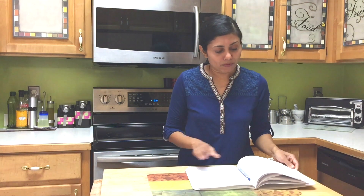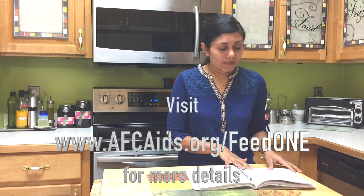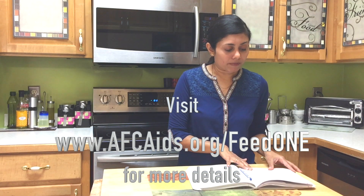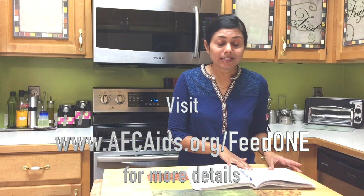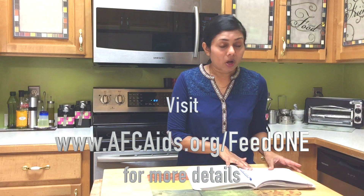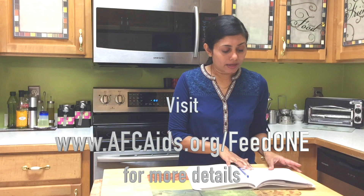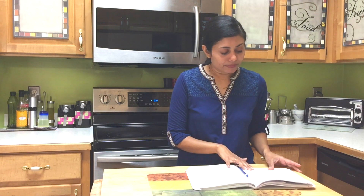The American Foundation for Children with AIDS is hosting an event called Feed One. Feed One is an event that brings awareness to the hunger epidemic in Africa and the extreme poverty line, which is defined as living on $1.90 or less a day by the World Bank. Funds raised through this event will be used by AFCA to help African children infected with or affected by AIDS.